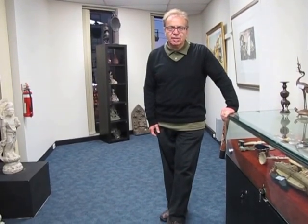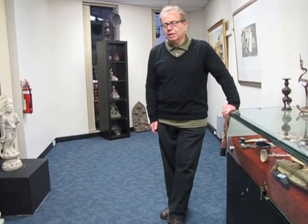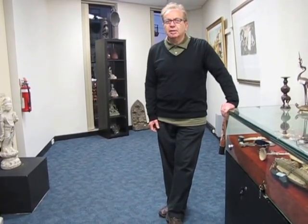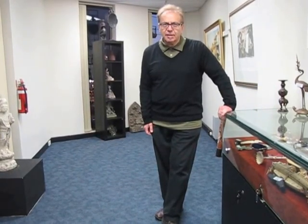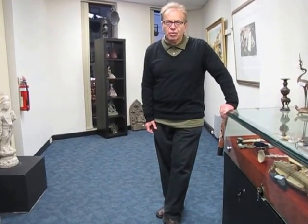Hi everyone, welcome to another overview of Amanda Adams Auctions. We'll be talking about the auction coming up on Monday night, July the 1st. The viewing for that auction will be on Saturday the 29th from 11 till 4, and on Monday the 1st of July from 12 till 6. The auction will start at 6.30.